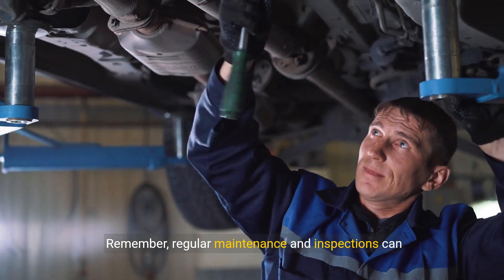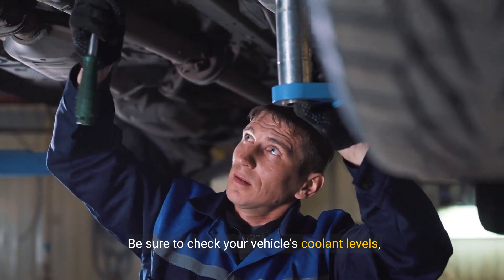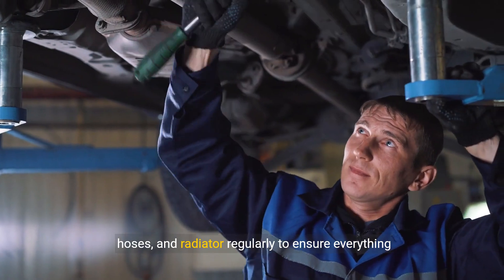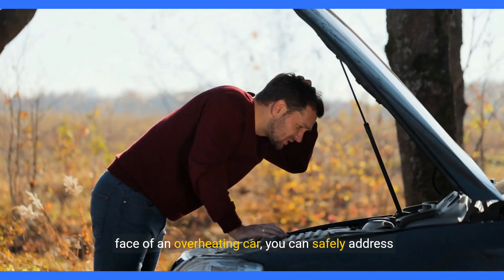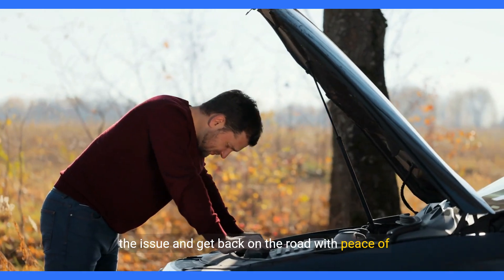Remember, regular maintenance and inspections can help prevent overheating issues in the first place. Be sure to check your vehicle's coolant levels, hoses, and radiator regularly to ensure everything is in good working order. By following these steps and remaining calm in the face of an overheating car, you can safely address the issue and get back on the road with peace of mind.